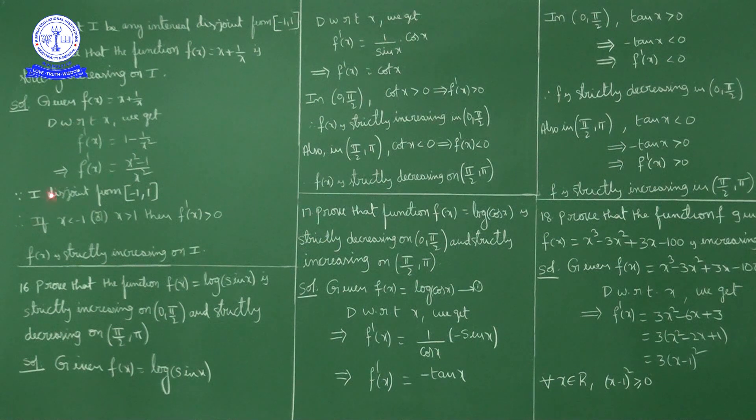Since I is an interval disjoint from the closed interval [-1, +1], any element x belonging to I satisfies x < -1 or x > +1. In either case, x² is always greater than 1, so x² - 1 > 0. The denominator x² is also positive.